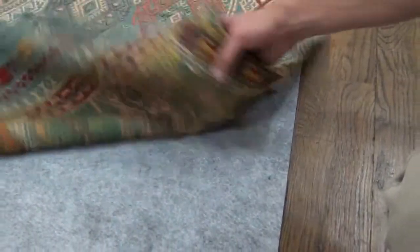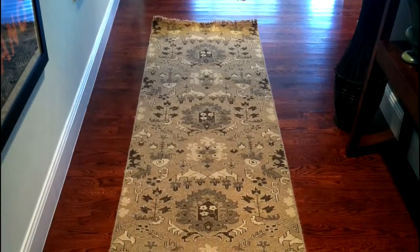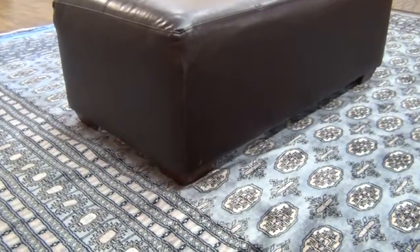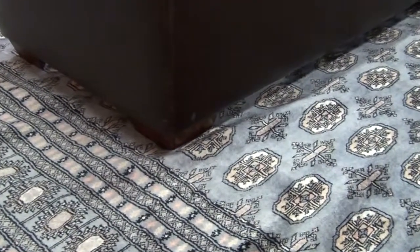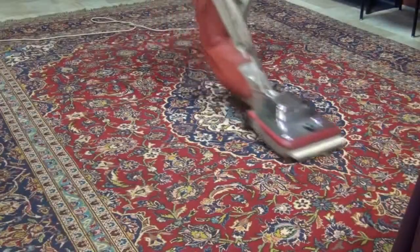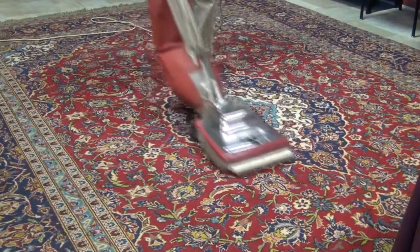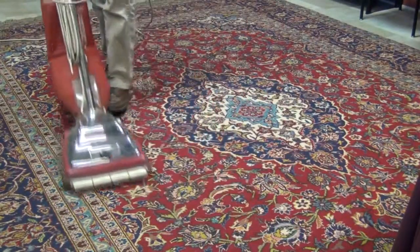Rug pads reduce wear and tear on an area rug by preventing the rug fibers, especially wool and cotton, from crushing and wearing. Many times furniture is placed on top of an area rug, and without proper support, this can stretch out the rug and cause permanent damage. Rug pads also provide ventilation between the floor and the rug and make vacuuming more effective by allowing air flow and preventing embedded dirt.